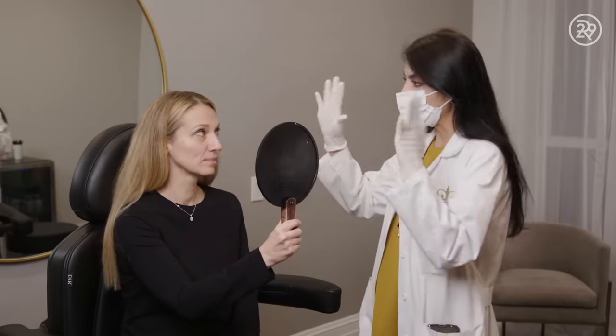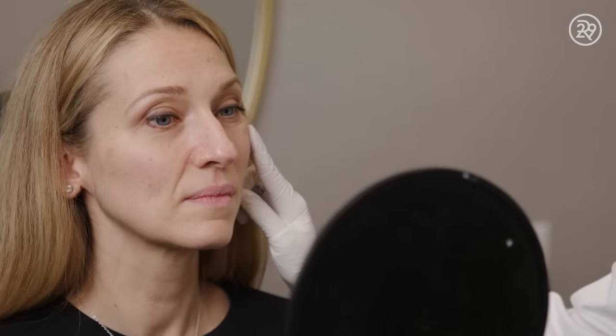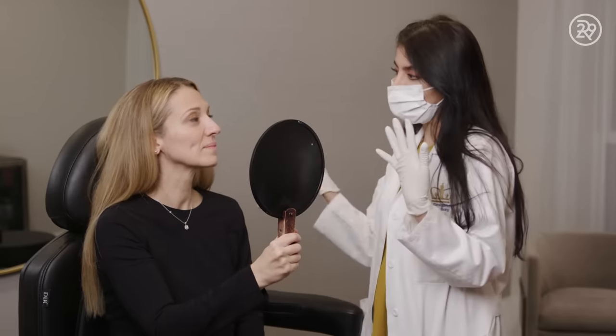Tell me a little bit about what you're hoping to get out of this. What I'm noticing in my face is that my laugh lines have become very deep. This is the malar fat pad, the apple of the cheek. And when you're 25, it's right here. And over time it comes down a little bit, so you're getting a little bit of mid-face flattening. We'll do a couple of little tweaks here and there — I think it's going to be awesome.